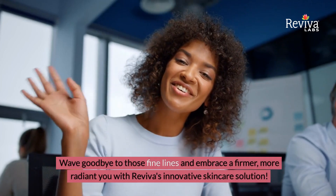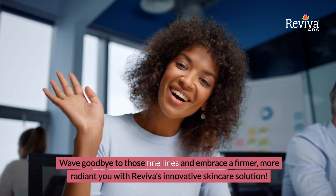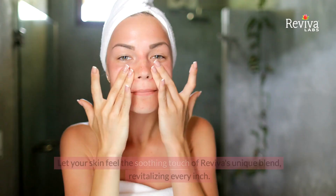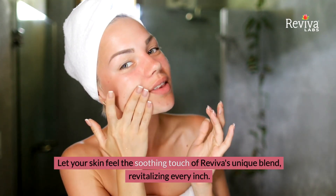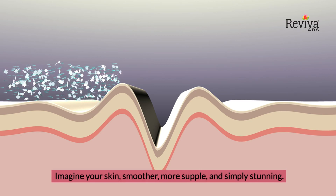Wave goodbye to those fine lines and embrace a firmer, more radiant you with Reviva's innovative skincare solution. Discover the secret to tighter, toned skin that feels as good as it looks. Let your skin feel the soothing touch of Reviva's unique blend, revitalizing every inch. Imagine your skin smoother, more supple, and simply stunning.